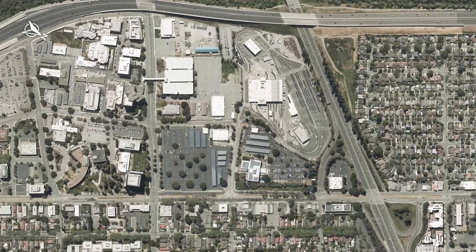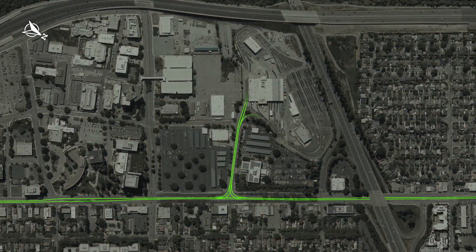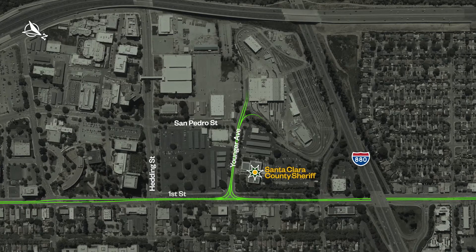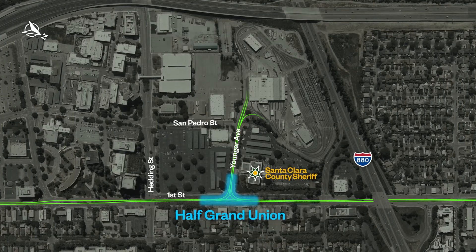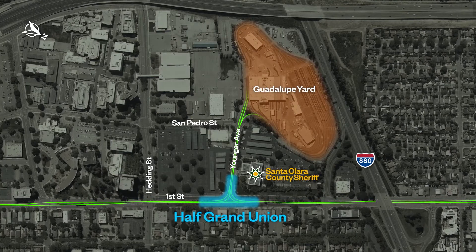The Santa Clara Valley Transportation Authority is currently constructing phase 7 of its rail rehabilitation project. Under this program, the Half Grand Union at the intersection of Younger Avenue and 1st Street, the only access to Guadalupe Maintenance Yard, will be reconstructed.